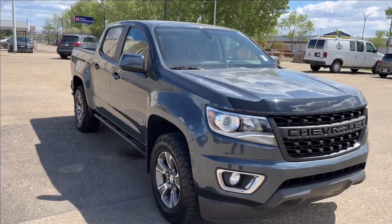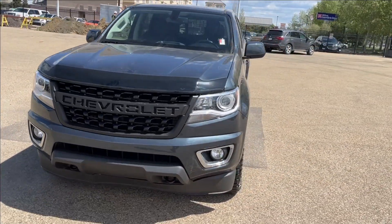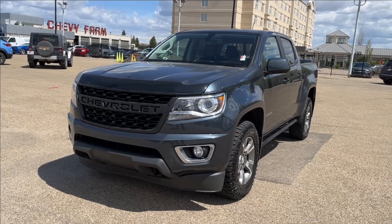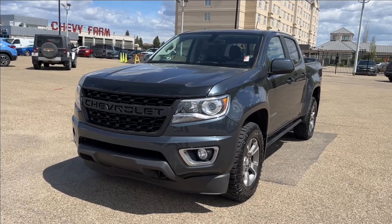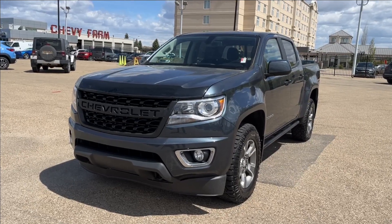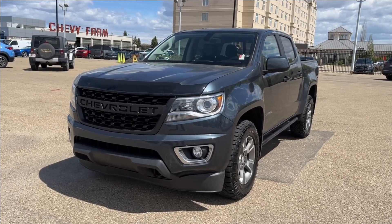Thank you so much for tuning in today here at Wolf Chevrolet as we checked out this 2019 Chevrolet Colorado. It comes equipped with a 3.6-liter V6 engine, as well as heated steering wheel, cruise control, trailer tow package with an integrated brake controller, and so much more. Thank you so much for watching today. We hope you subscribe. We hope to see you at Wolf Chevrolet very soon.